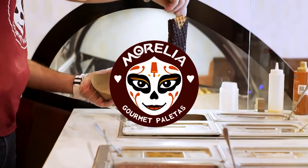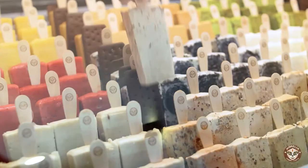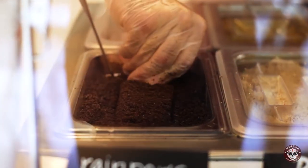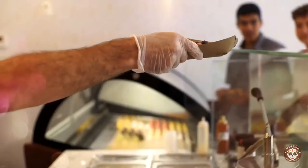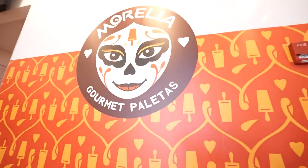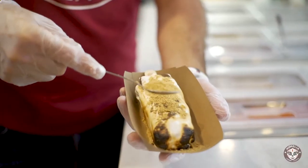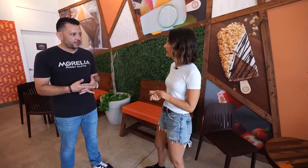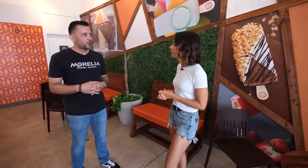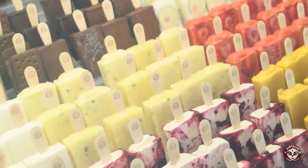We wanted to pay homage to the region where the paletas initially became more popular. The name happened to encapsulate everything that we wanted to communicate with our brand and our product. We started almost five years ago — our first location opened in September 2016 — and it's been an amazing journey.